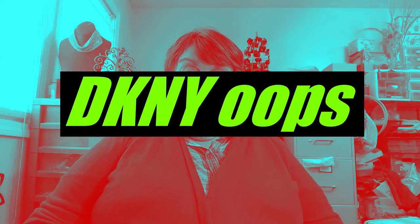Hey guys, it is Cindy from Cindy Loves Jewelry and I'm here today to show you a quick haul.